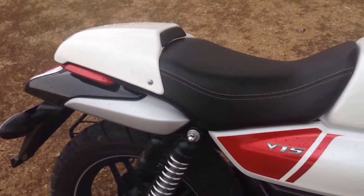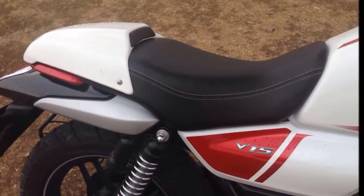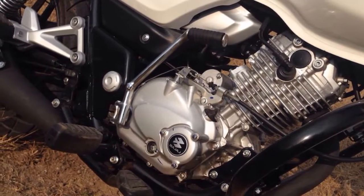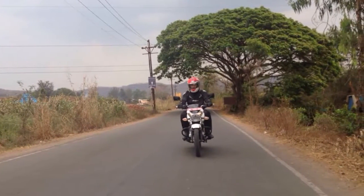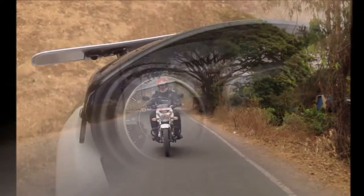For a motorcycle in the 150cc commuter segment, the V15 makes quite a bold statement — that of something which stands apart. It doesn't look anything like any of the commuter bikes we see on the streets, yet it's not radically different from what a motorcycle should look like. In fact, the way the Bajaj V15 looks could very well be attributed to a neo-retro design.